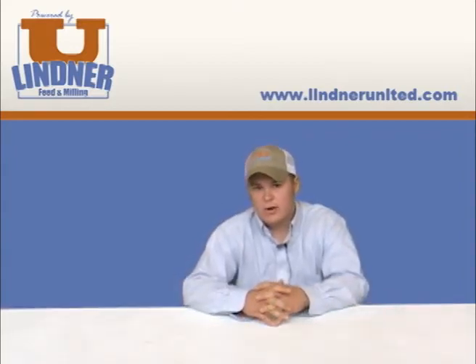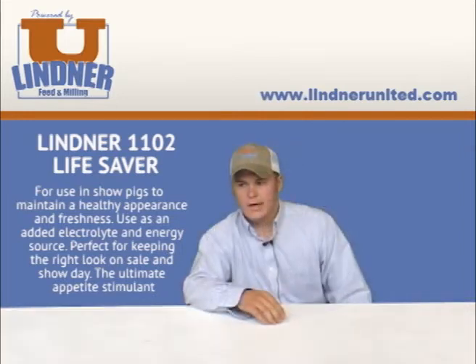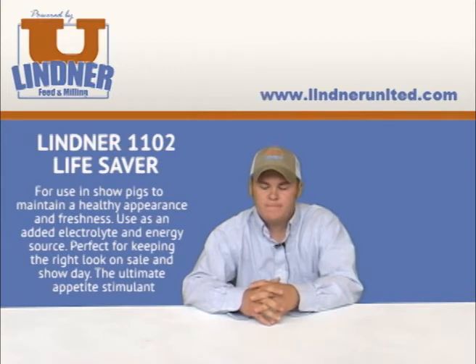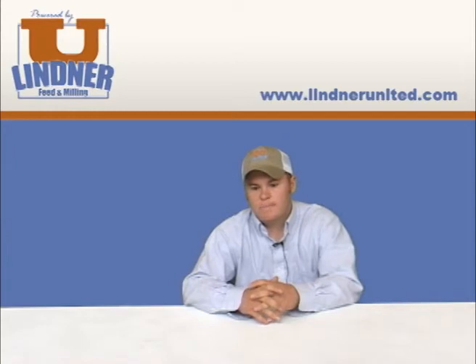I'm here today to talk to you about Lifesaver, a product for show day or daily feeding. Lifesaver is a show day supplement, an electrolyte supplement that really puts body and feel in with just that extra edge show day to get that crisp loin edge and really puts you over the top.